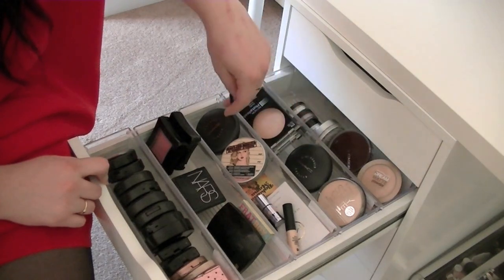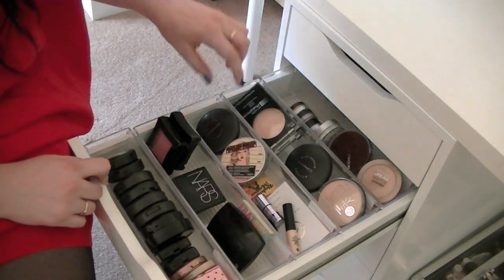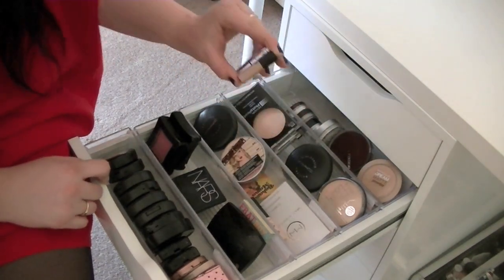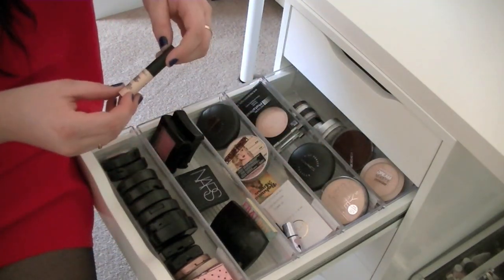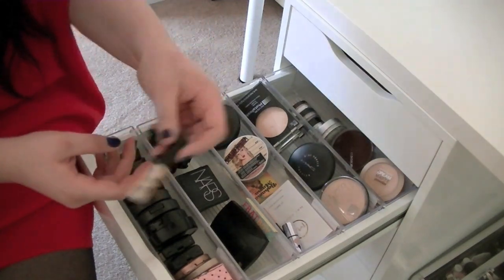In this next one I keep bronzers and highlighters. I don't really have many because I just use my favorites. I have a MAC Bronzing Powder, my Mary Luminizer and Bahama Mama both by the Balm, and then some little samples from Benefit — Sunbeam and What's Up. Then I have my Smashbox Artificial Light Luminizing Powder. I really love this highlighter, except I hate the sound it makes.